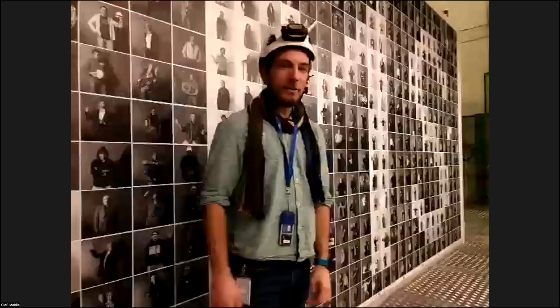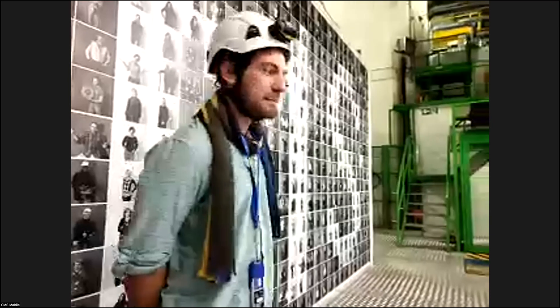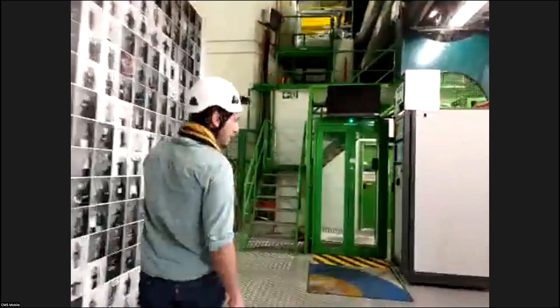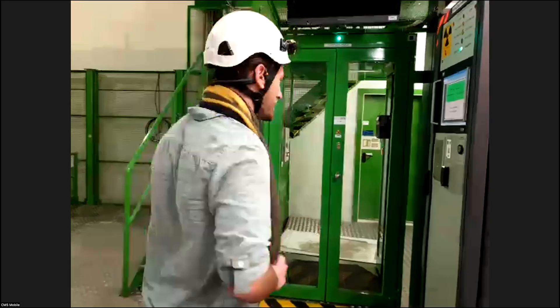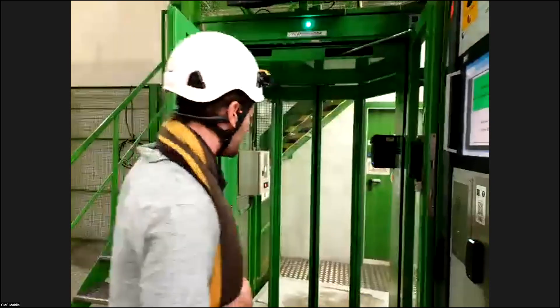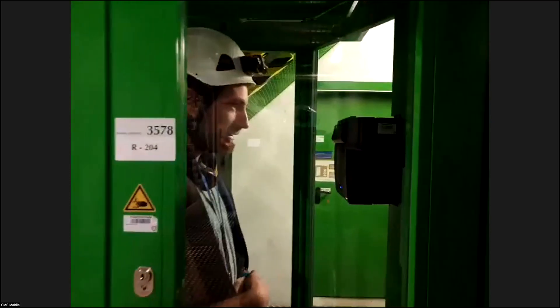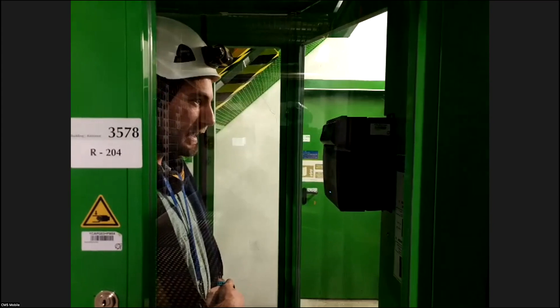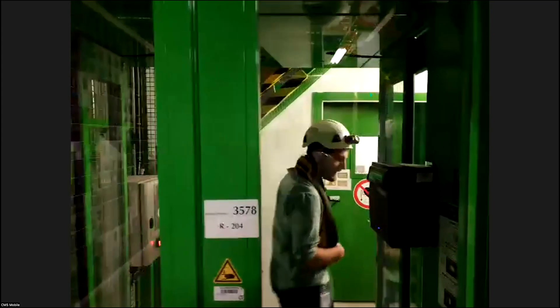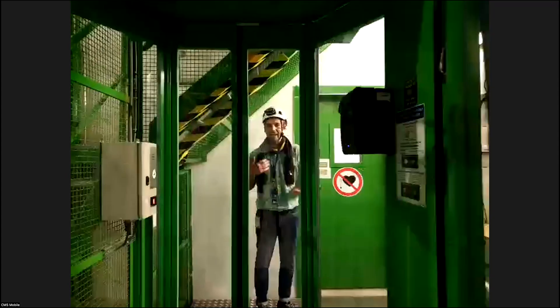Hello, can you hear me? Yes. We're getting ready to go downstairs. We thought it would be interesting to show you the process, because we have an iris scanner — it's going to scan my eyes to confirm my identity. I give my badge, this is my dosimeter — it measures if I get any dose of radiation while I'm downstairs. And then, I'm looking into a screen right now that's scanning my eyes. Now it's confirmed my identity.